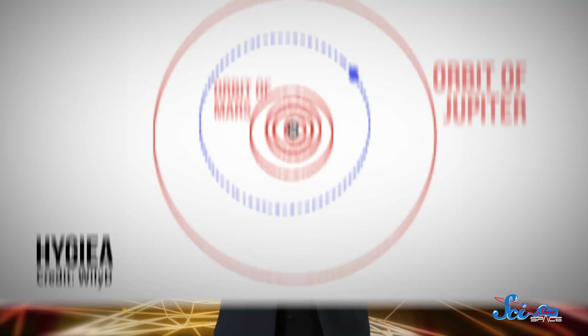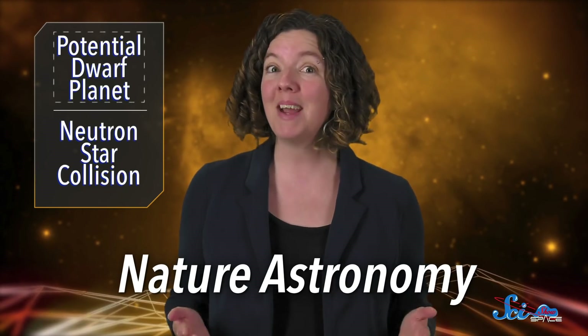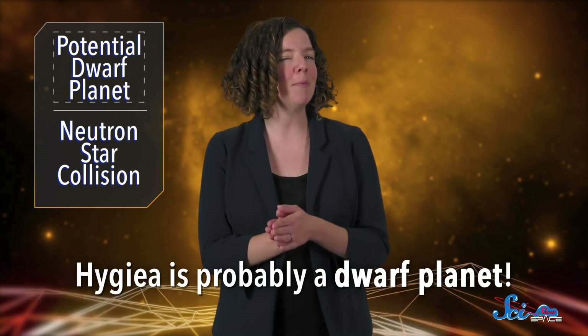In 1849, we discovered an object between Mars and Jupiter called Hygieia. For a while, we thought it was just another big asteroid in the asteroid belt, but on Monday, a team announced in Nature Astronomy that it might actually deserve a different title. Based on their observations, Hygieia is probably a dwarf planet — and it might also have a different origin story than we once thought.